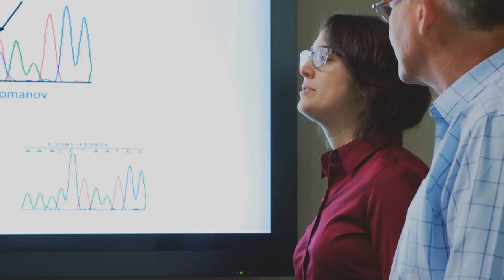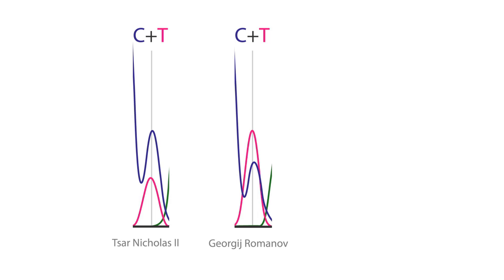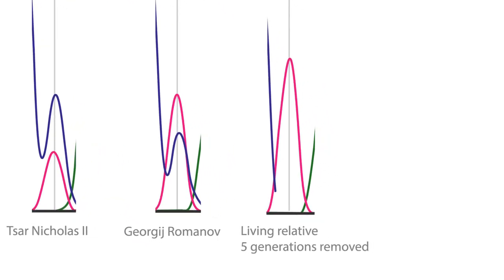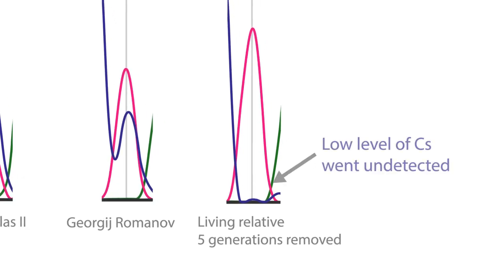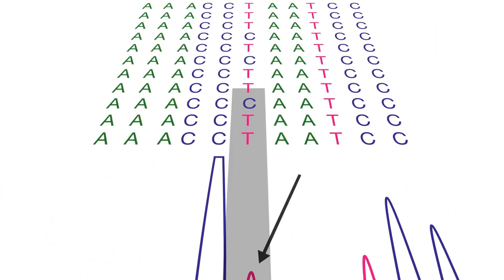How would high-throughput sequencing help in this kind of analysis? In the case of the Romanovs, when they looked at a living relative, they didn't see that heteroplasmy in the living relative, because the technology would not enable them to see it. With high-throughput sequencing, we can see those low-level sequences, make those comparisons, and make those matches stronger.